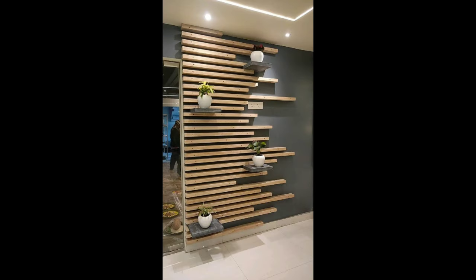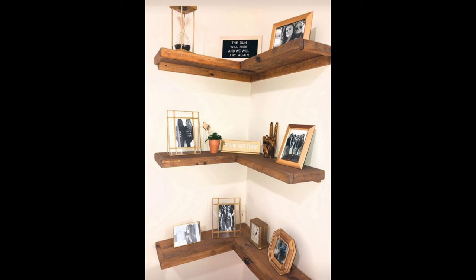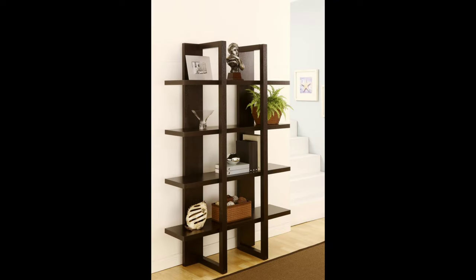7. Install shelves. If you have run out of floor space for books, take your collection to the wall. Install floating shelves and display hardcovers, small sculptures, and other odds and ends.